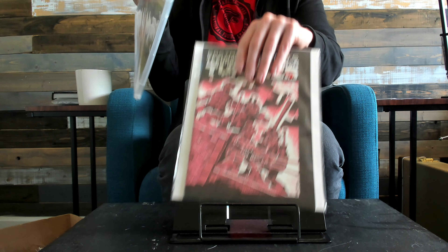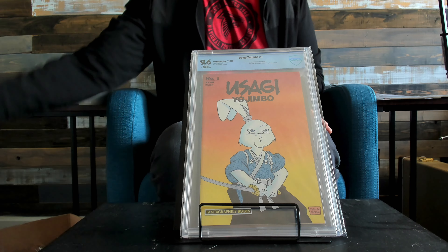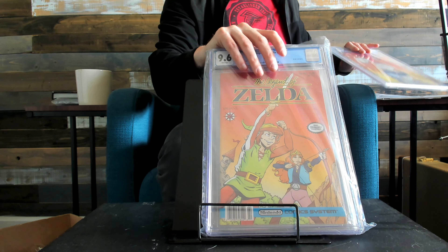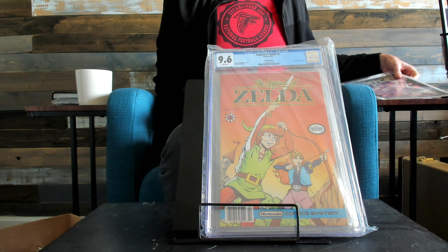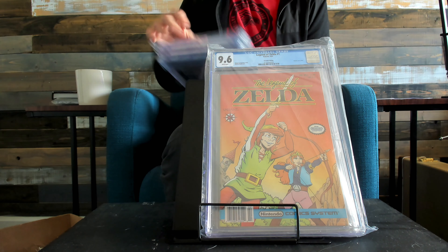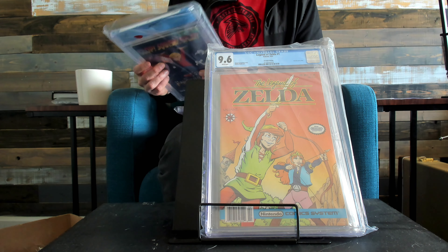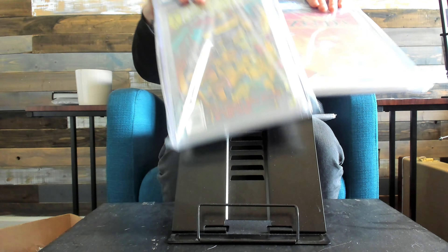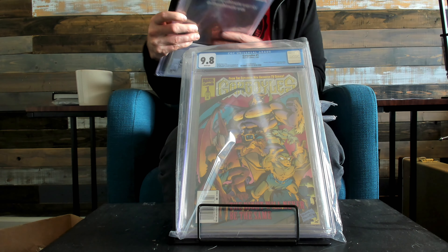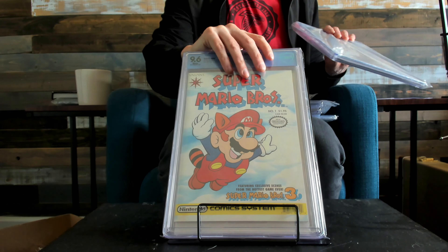Now some graded stuff I have gotten in. 9.6 — this is the second printing. Gargoyles. And then the last one — this is the one I was talking about. If you're going to get one, that's the one you want.